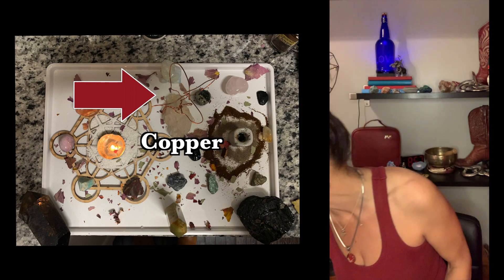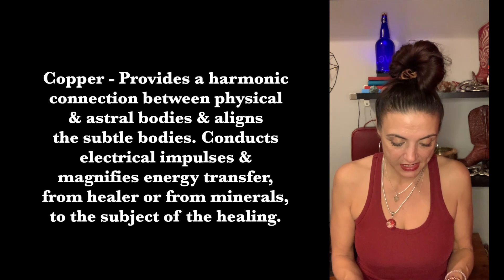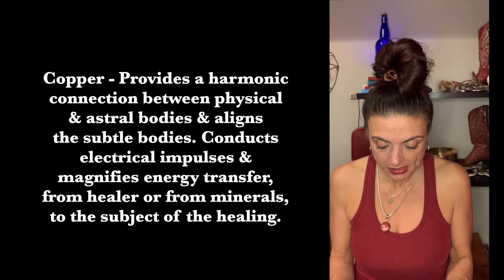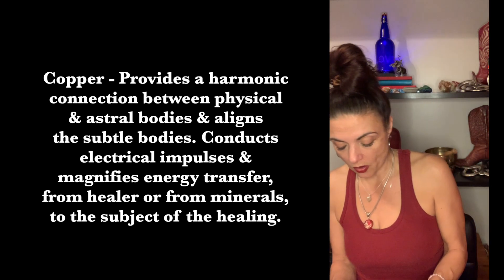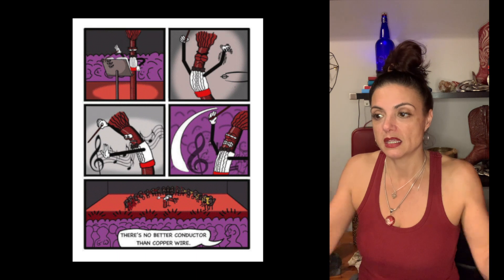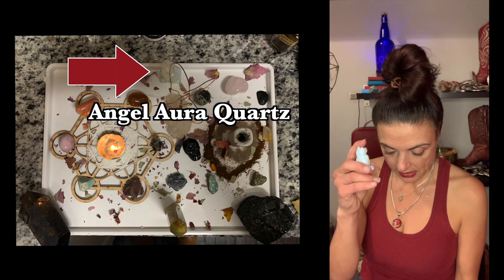I also had copper hanging out with the clear quartz. I have a copper bracelet on me most of the time — this one was my mom's, and this one I bought when I was in Sedona. Copper provides the harmonic connection between the physical and astral bodies, aligns the subtle bodies, conducts electrical impulses, and magnifies energy transfer from a healer or minerals to the subject of the healing. Copper basically amplifies the healing powers of the other stones.